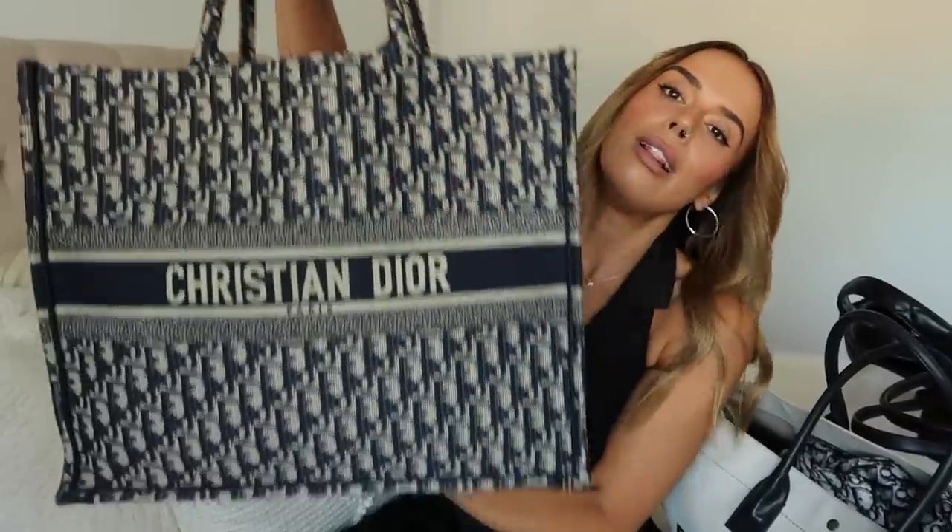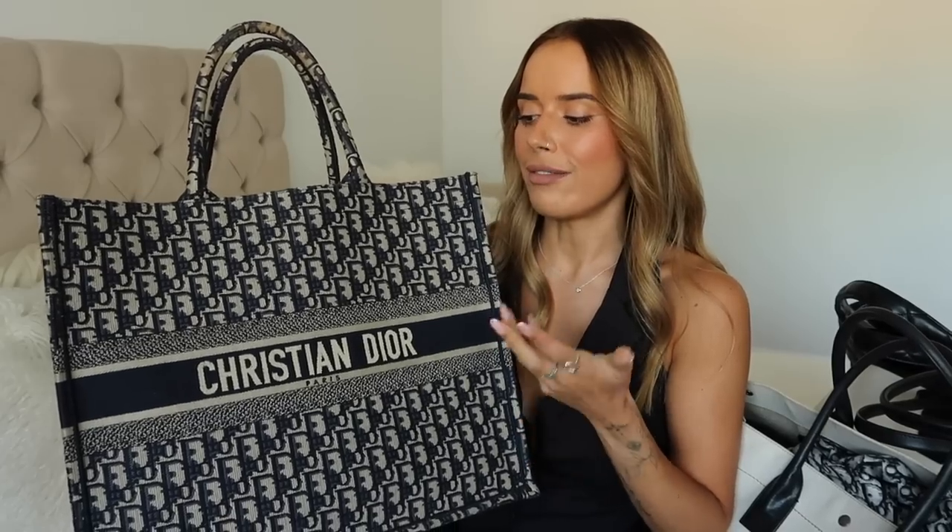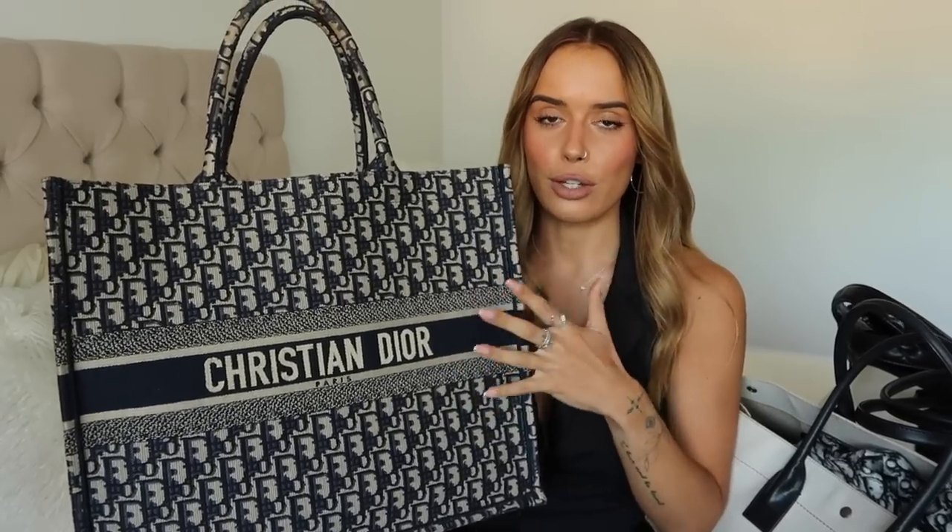Moving on to large bags - the Dior Book Tote. I haven't worn this one in a while; it's more of a winter bag. It's a fabric tote so impractical in bad weather, but the colours work better in winter. I love that it's colourful without feeling too loud - it works well into my winter wardrobe when I need to carry a lot but still want to look smart.